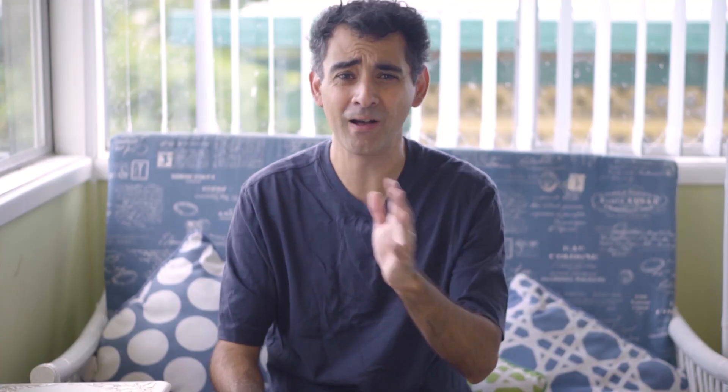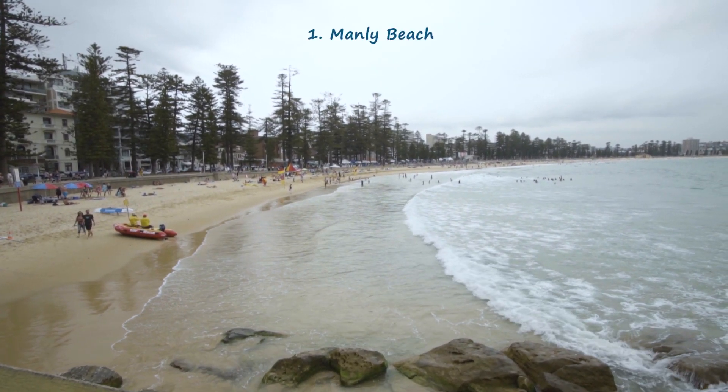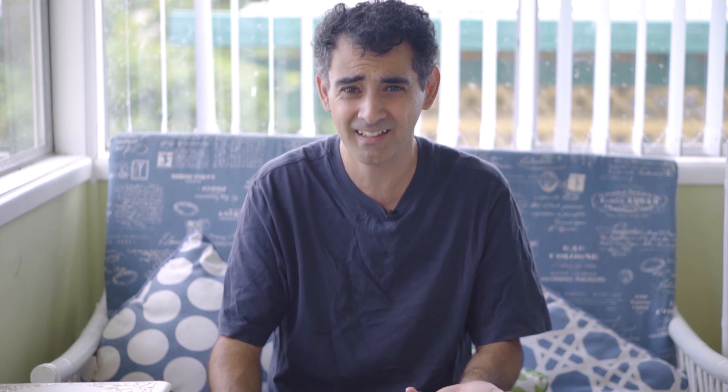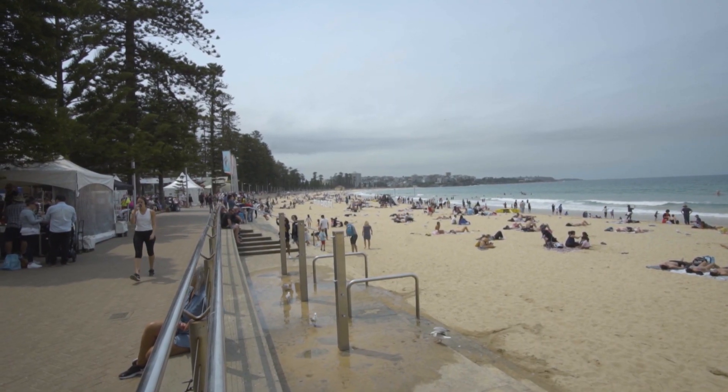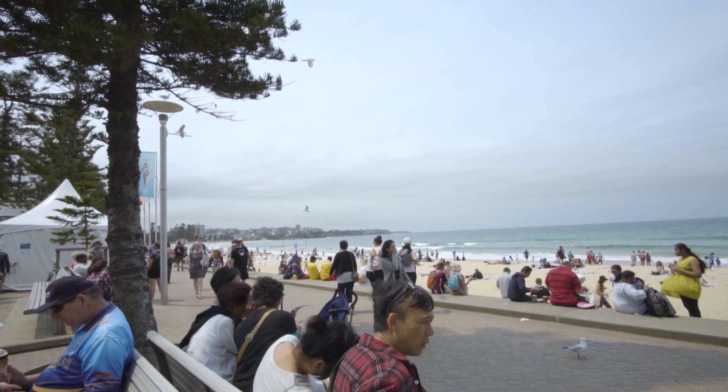Manly is one of the most well-known beachside suburbs of Sydney, overlooking the Pacific Ocean. A fun fact: it's actually called Manly because the British, when they first arrived, thought the indigenous tribe there were quite manly in their manner. It's famous today for its long stretch of sandy beaches and is a fantastic place to enjoy ice cream while taking in the ocean views.